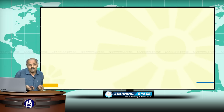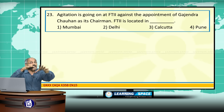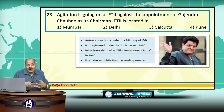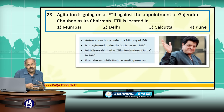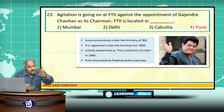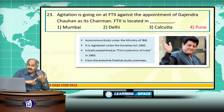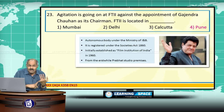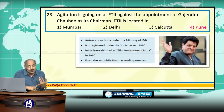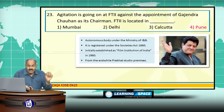Agitation is going on at FTII against the appointment of Gajendra Chauhan as its chairman. FTII is located in Pune. It was initially established as Film Institution of India in the year 1960, registered under the Societies Act, and started functioning from the erstwhile Prabhat Studio premises. FTII stands for Film and Television Institute of India.